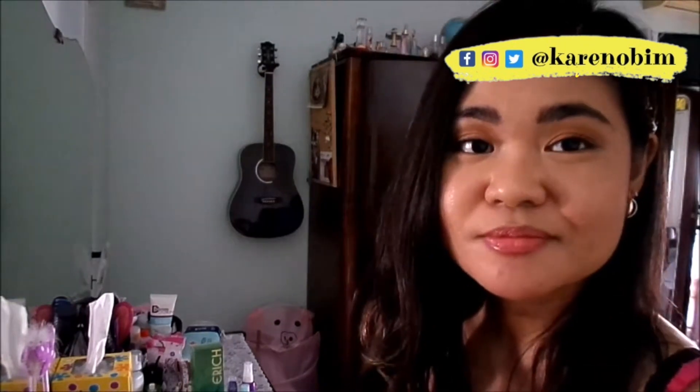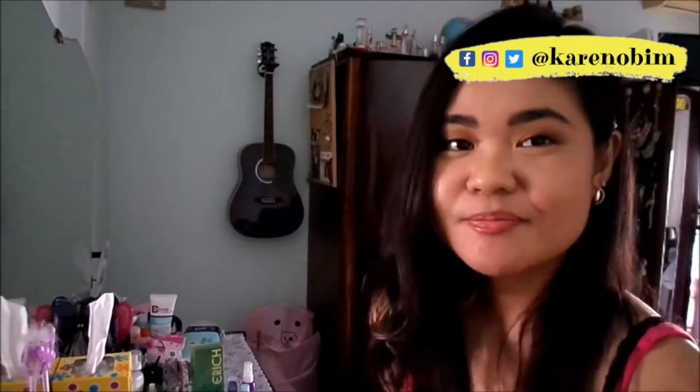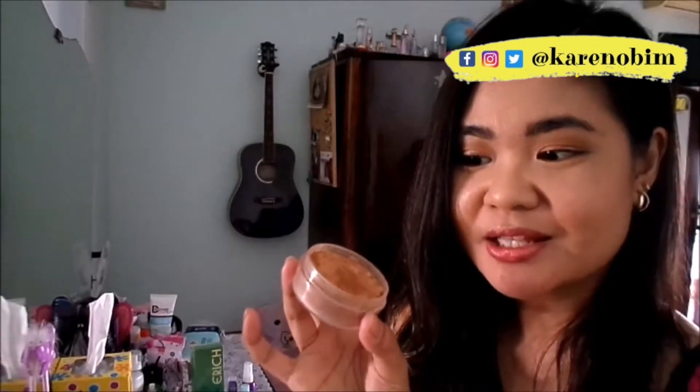I also have this pot here. I depotted my Sephora bronzer, H&M bronzer, and the Maybelline Dream — those three products. I practically depotted them and put them here in this little jar from Sephora.